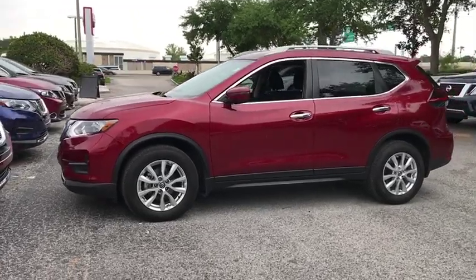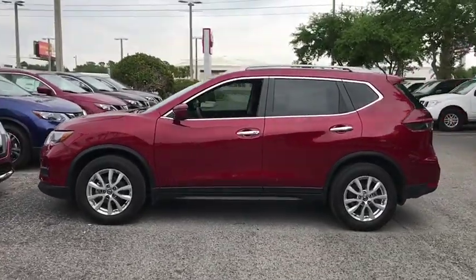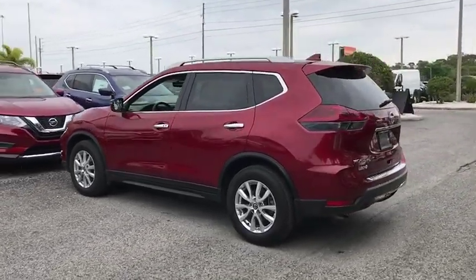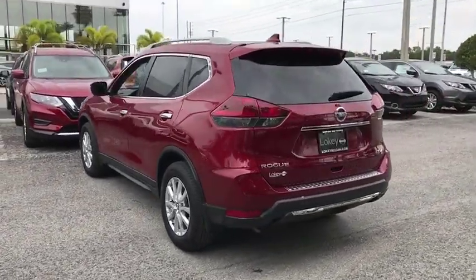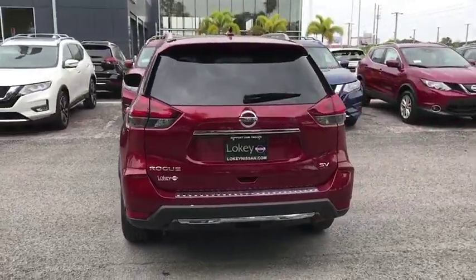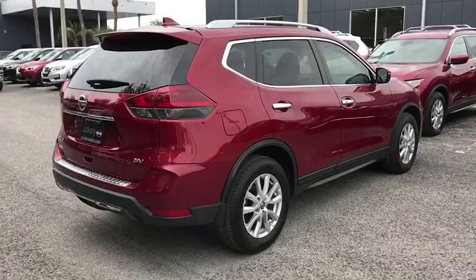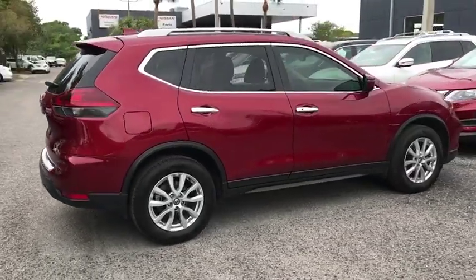Come test drive the 2018 Rogue. This stylish Rogue gets 27 miles per gallon and still boasts nearly 58 cubic feet of cargo space. With a 5-star side impact safety rating and confident handling, the Rogue is more than you expect and everything you deserve.